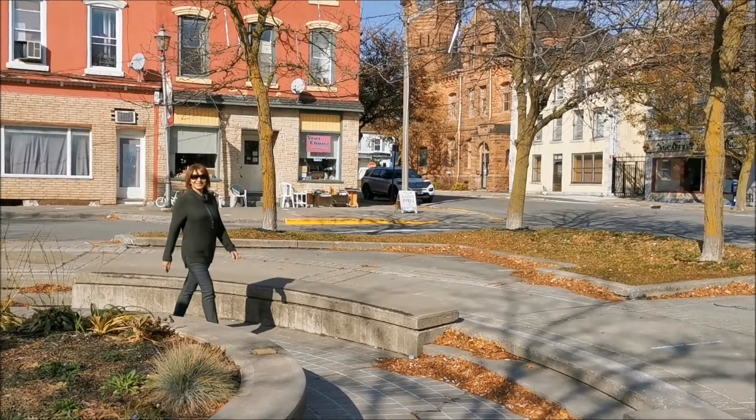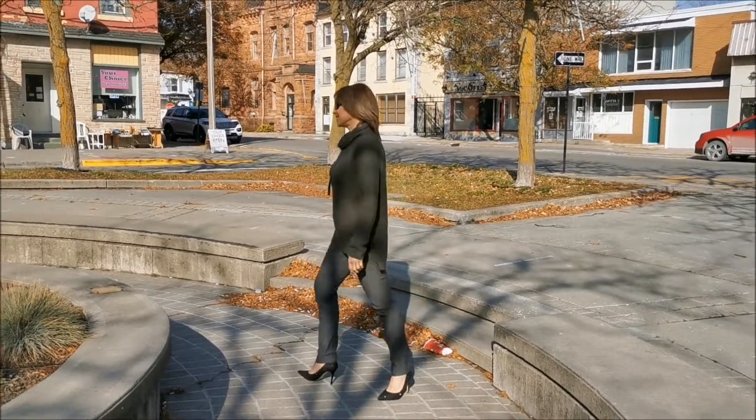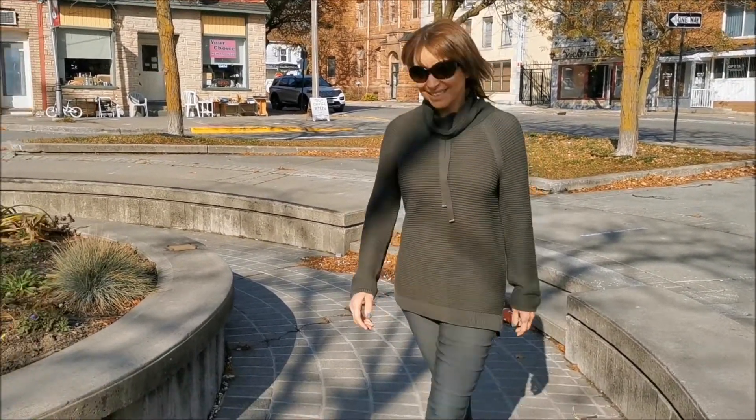This top could be teamed up with a pair of patterned Tribal leggings or the signature flatten-knit pant that Agata is wearing. The Tribal top features a ribbed knit motif, cowl neck, and silver trim drawstring as a finishing touch.